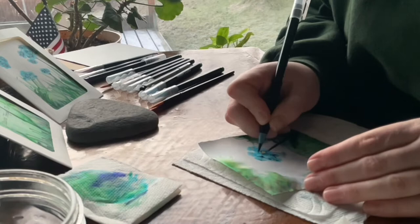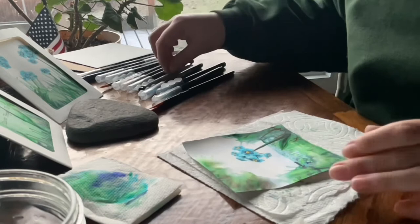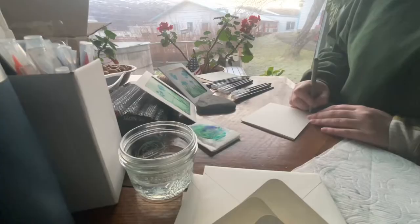The ink pens I'm using are Microns. I'm a huge fan of them. I like that they're archival and the tips tend to work really well for what I use them for. Great detail, and I'm a huge fan of the 005.